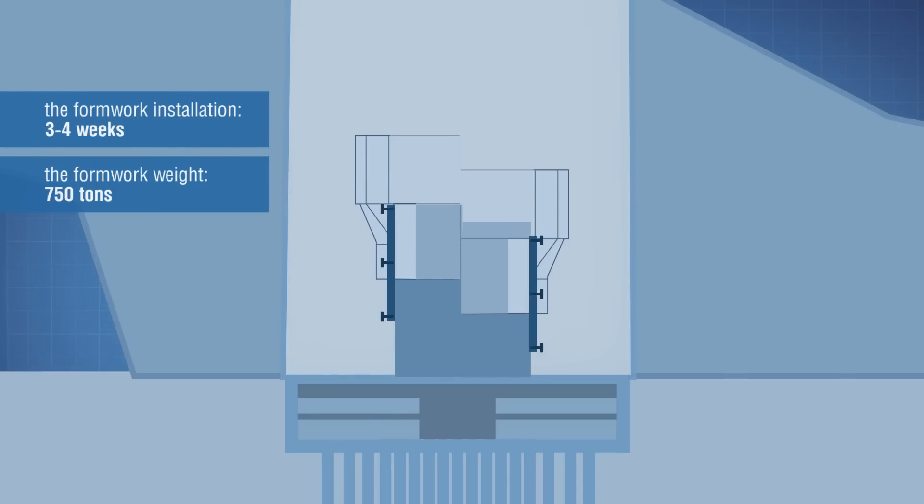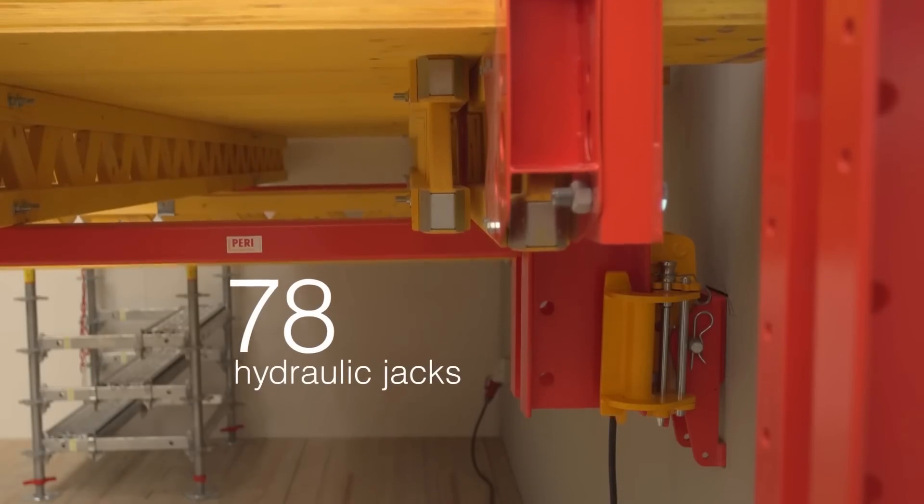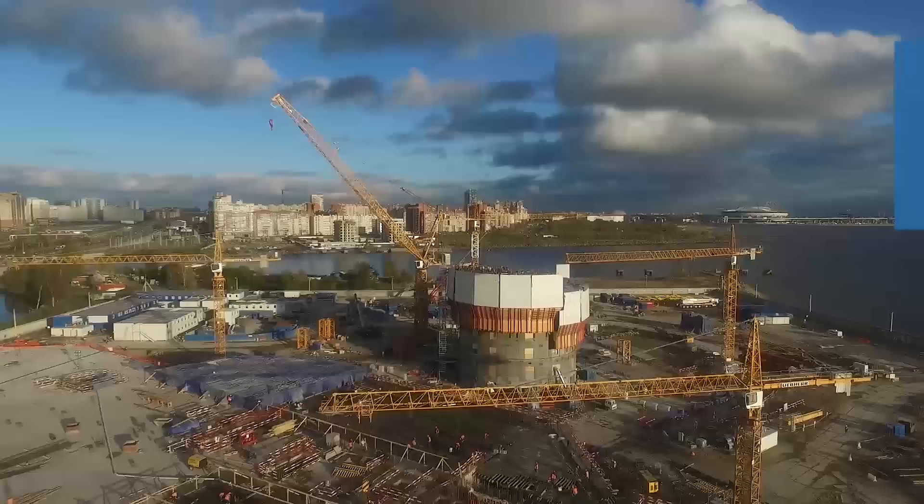These rails, as well as the whole structure, elevate to a new level automatically. The system is raised with the help of hydraulic jacks, and the formwork structure is fixed firmly by special fixing elements during the long stops.